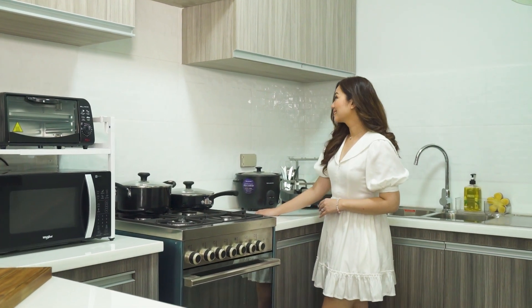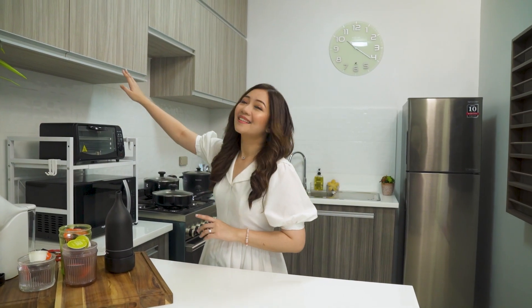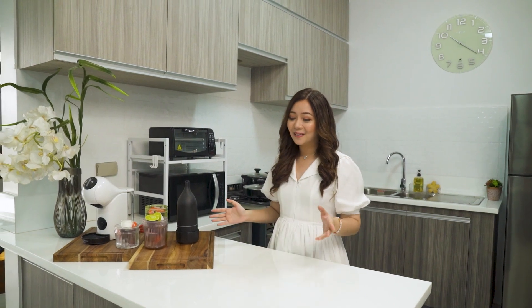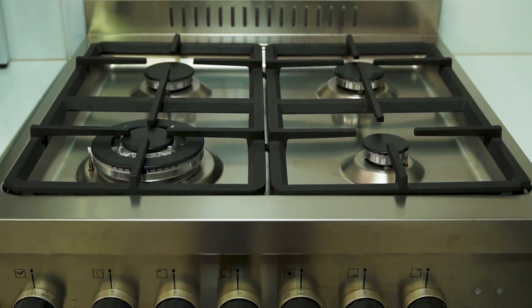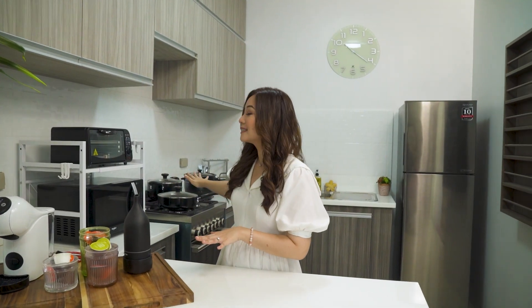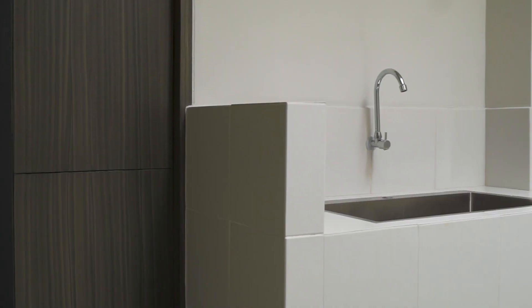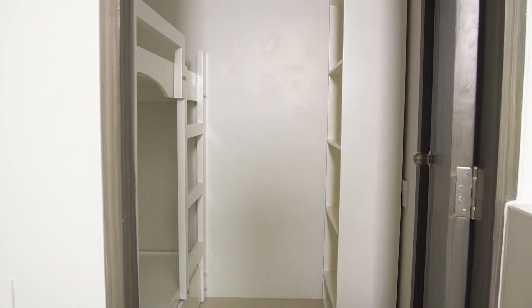This kitchen features a bar-type counter, which also doubles as storage space. And as you can see, there are plenty of overhead cabinets where you can keep your essentials and stash away unsightly clutter. This kitchen really is a home cook's dream because the layout is so dynamic. You have plenty of space to lay out and prep your ingredients. And once you're done cooking, you can also convert this into a breakfast or coffee nook. Now, let's move on to the roomy service area and Maid's Quarters. This is also where you can hang your laundry because it gets a lot of sunlight.